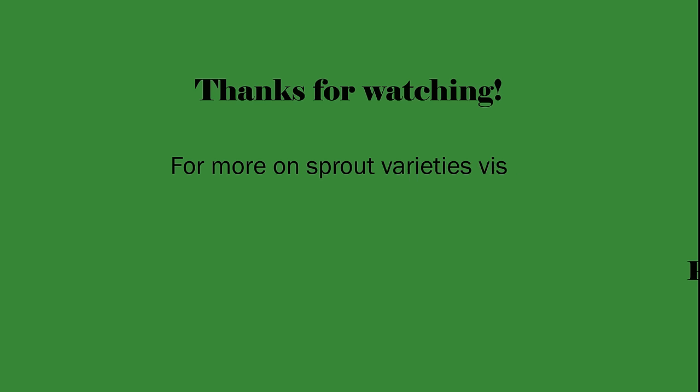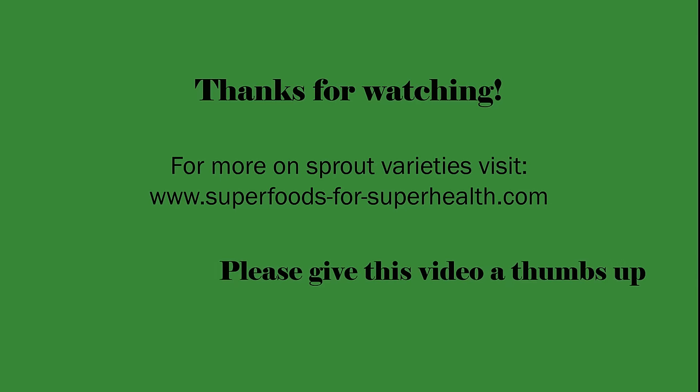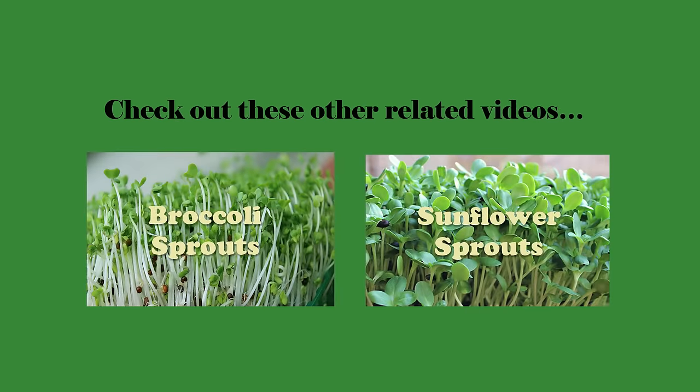For more on other sprout varieties, visit our website at superfoodsforsuperhealth.com. For trusted sources of pea shoot growing supplies, be sure and check the links in the description box below this video. Please give this video a thumbs up if you found it useful, and be sure and check out these other related videos.